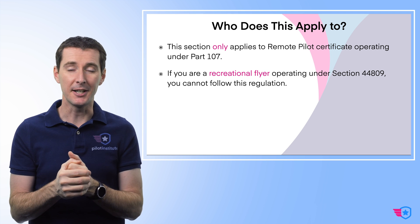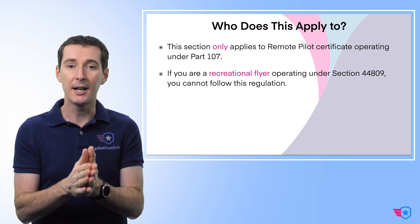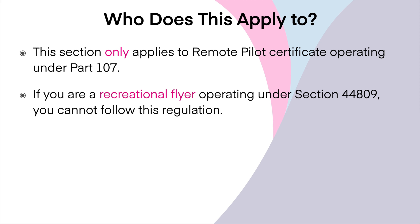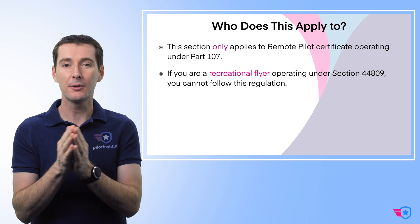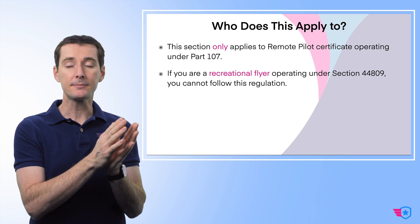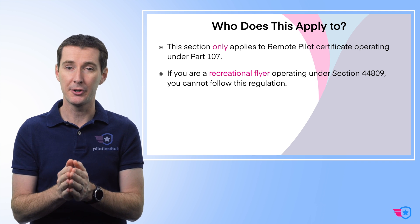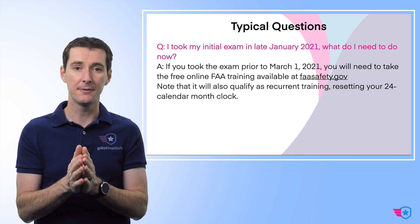Another question I get all the time: does this apply to everyone flying a drone? No, this only applies to remote pilots that are operating under Part 107. If you're a recreational flyer operating under section 44809, then you do not follow this regulation — you have to follow the current regulation. At the time I'm recording this, recreational flyers are only allowed to fly at night as long as they have a light on their drone and are in uncontrolled airspace. So that's kind of a big limitation. If you want to do more, you have to get your remote pilot certificate.